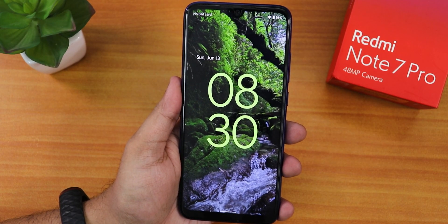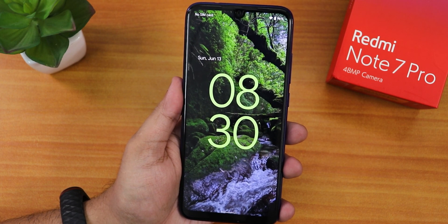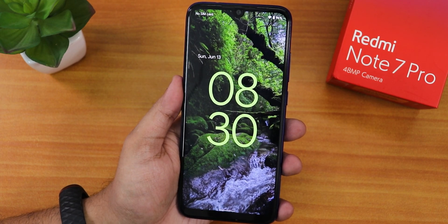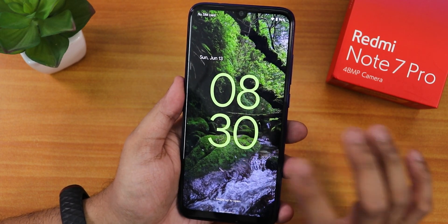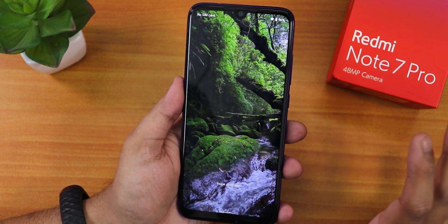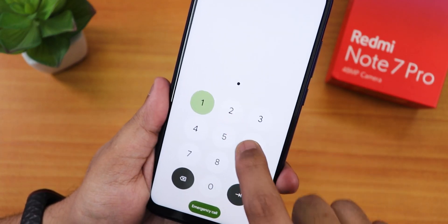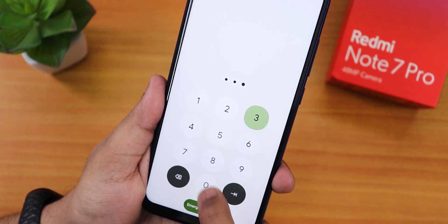On the lock screen we still have this big clock, which is very beautiful and is the signature of Android 12. It shows the date, and if you tap on it the clock jumps around. You can swipe up to enter your PIN, and when pressing a key this is how it looks.